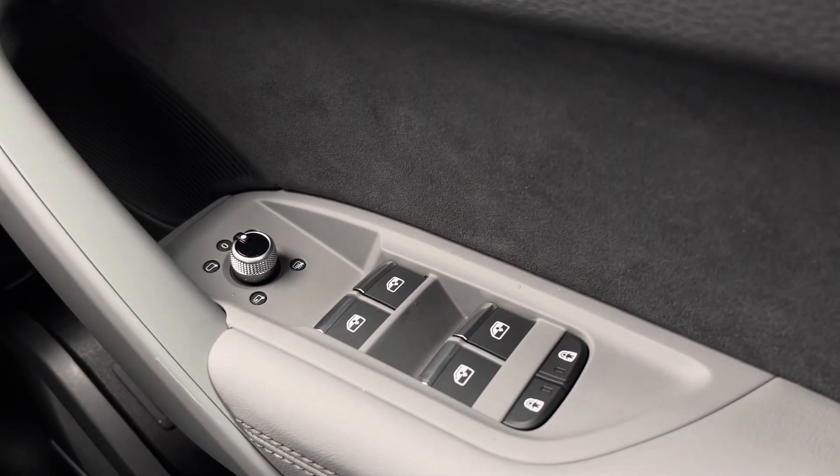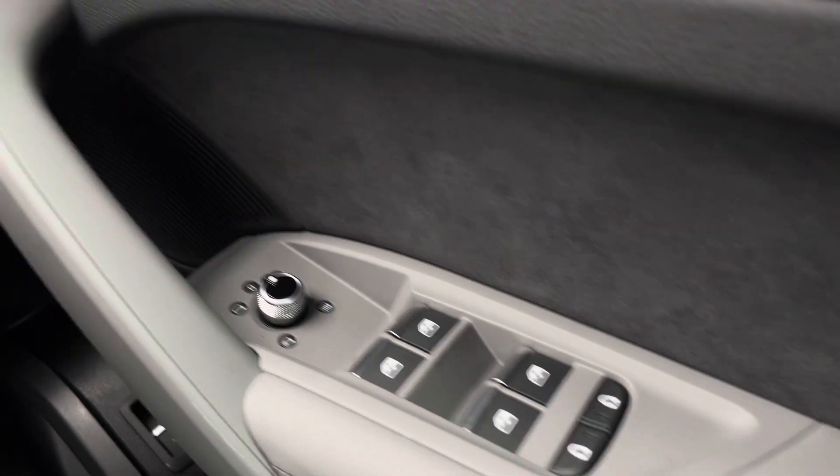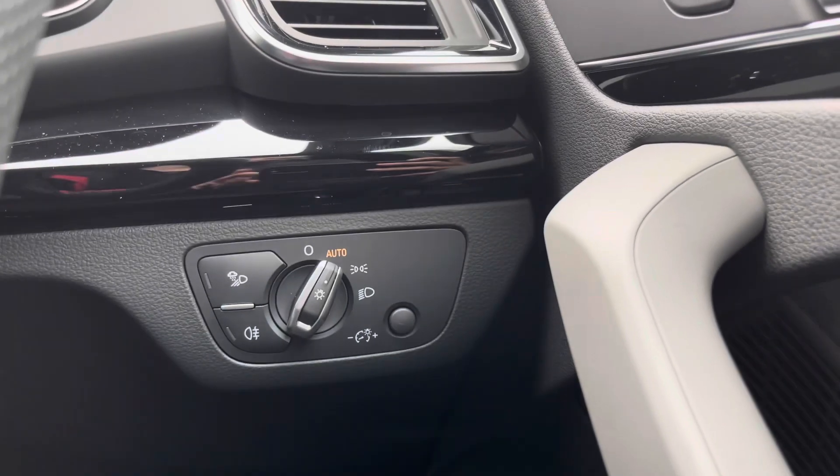Starting off, we have the Bang & Olufsen premium sound system, which provides quality audio throughout the front and rear of the cabin. Just above, we have the electronic windows front and rear, as well as the child locks at the rear, and the power folding heated wing mirrors, central locking system, and the automatic headlights.